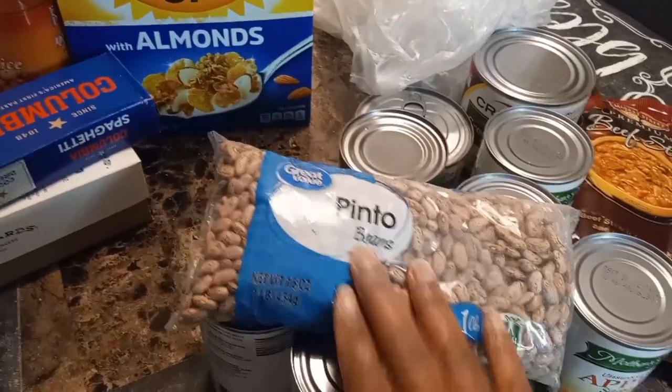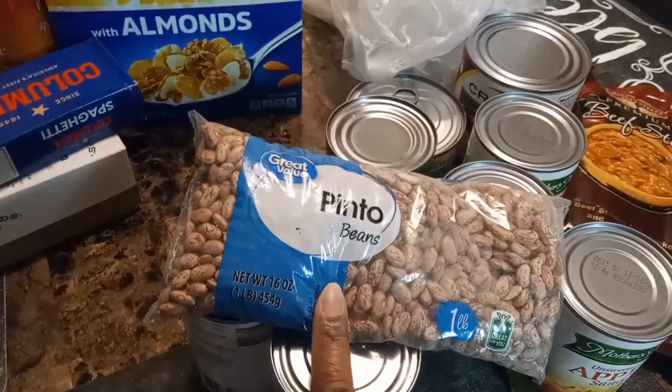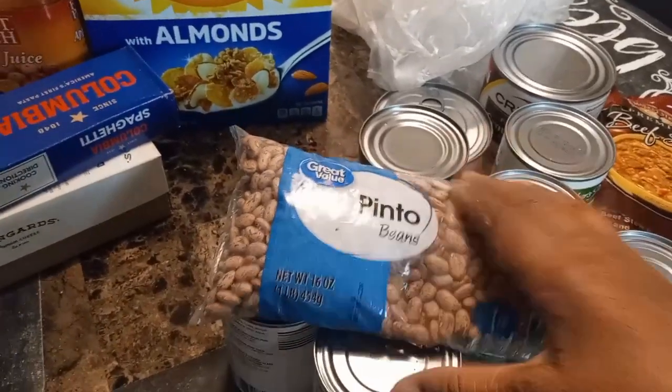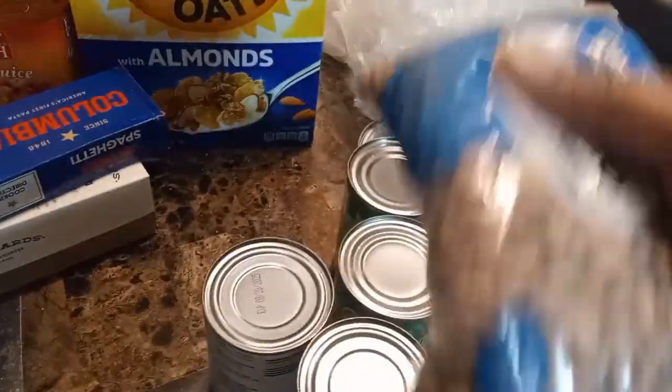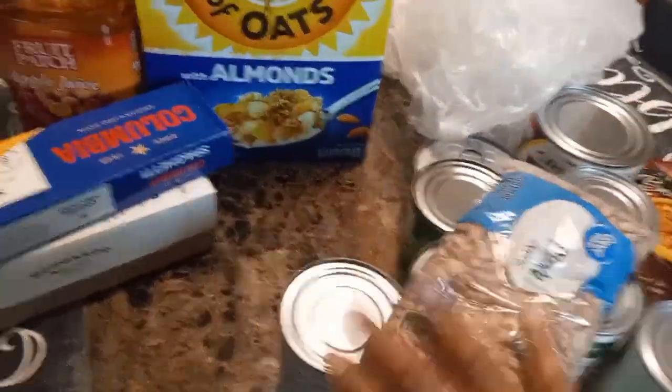Last but not least are the pinto beans — great with cornbread on the side and some smoked neck bones, smoked ham hocks, or smoked turkey. Whatever kind of meat you want to put in it — great meal, great meal.